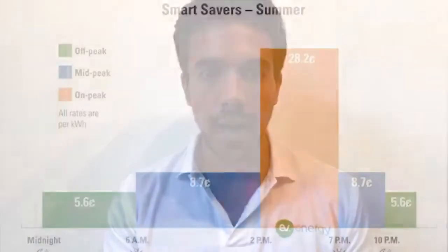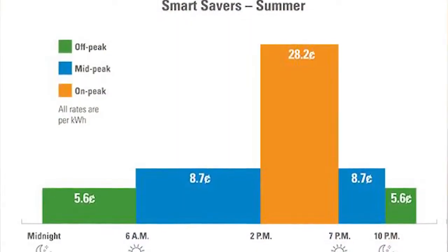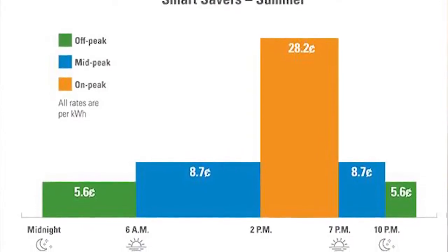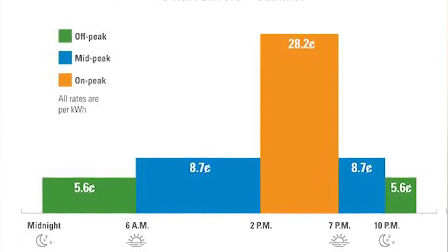The first group had their charging optimized around Ameren Missouri's time of day rate. Instead of the vehicle charging as soon as the driver plugged in, we would try to shift the charging to the off-peak window in Ameren's time of day rate to save the driver money.